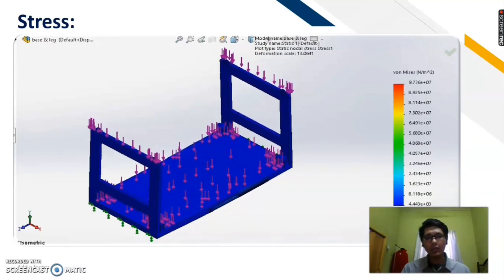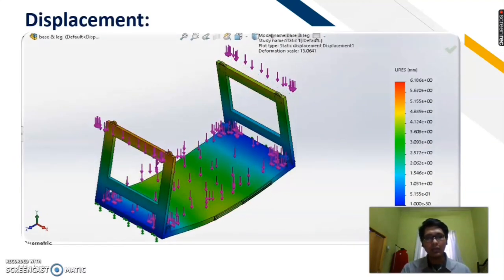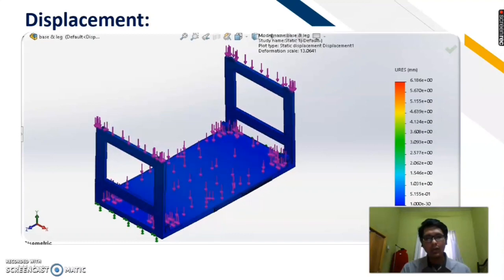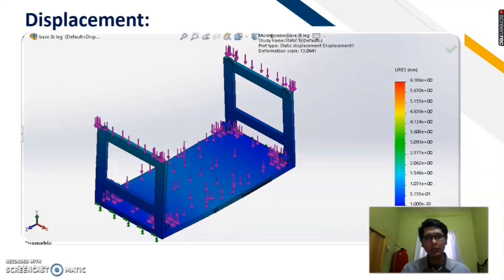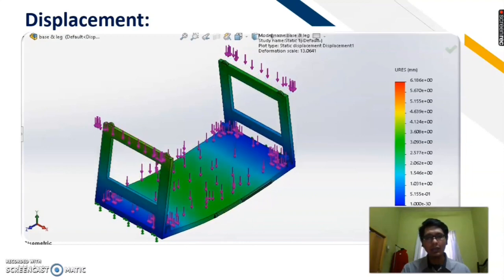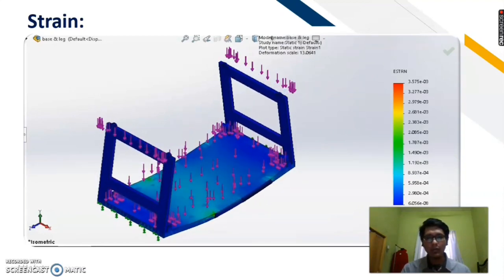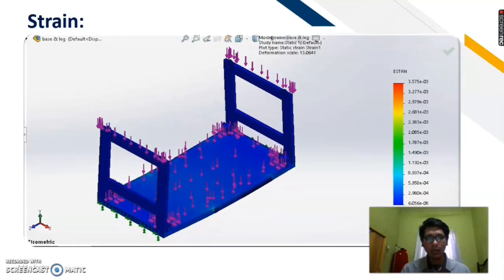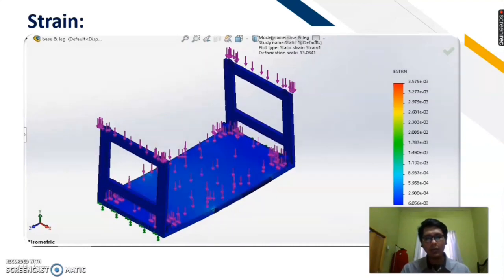The slider lock for this part is used to support the base. Next, for the displacement result, the displacement is higher at the higher position of the part because the gravity at that position is high. Next, for the strength result, same as the stress result, almost all the parts are blue except for certain parts, because at those certain parts, they are used to support or withstand the force.